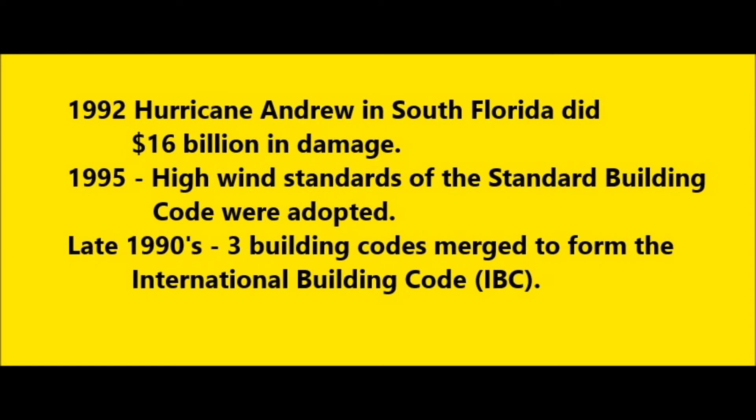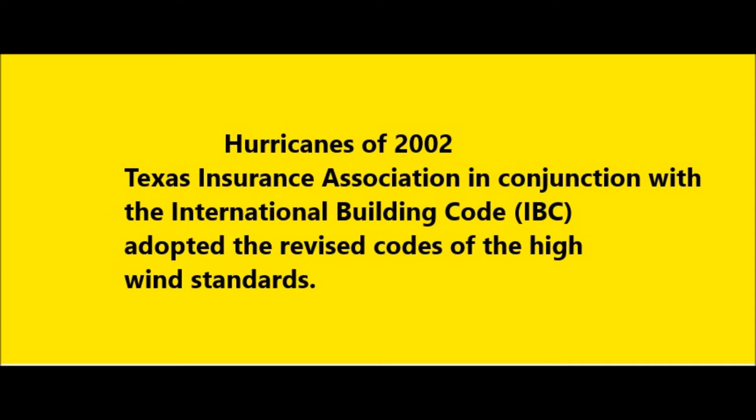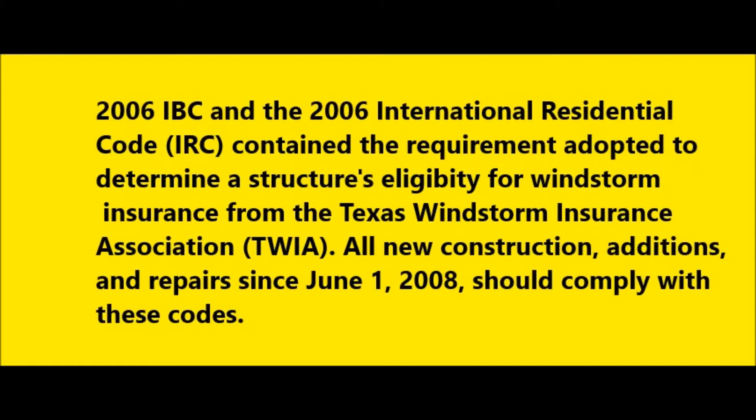In 1995, officials decided to apply high wind standards of the standard building code, which was used widely in the southeast. Then in the late 90s, three building codes were being used as models nationally, and they merged to form the International Building Code, the IBC. Around that time, the Texas Insurance Association, in conjunction with the IBC, began to look at the design of these houses. And with an onslaught of hurricanes in 2002, they began to adopt revised codes of high wind standards. The 2006 IBC and the 2006 International Residential Code, the IRC, contained the requirements adopted to determine a structure's eligibility for windstorm insurance from the Texas Windstorm Insurance Association, TWIA.